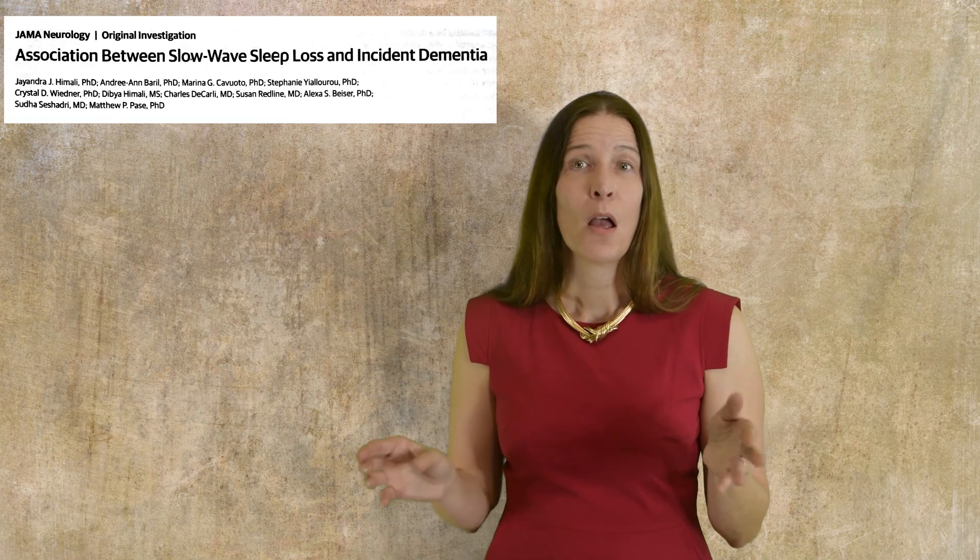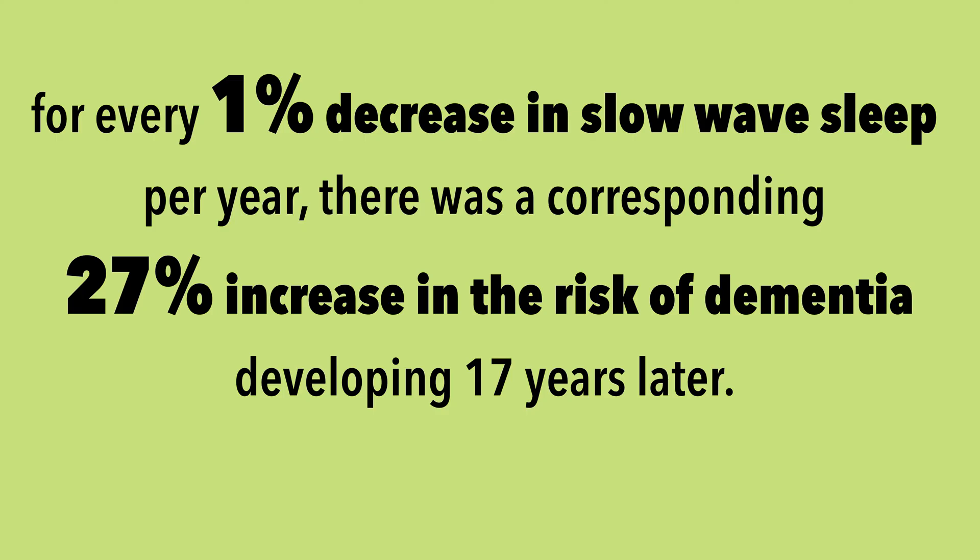A 2023 prospective cohort study examined people in their 60s and 70s who underwent two sleep studies, an average of about five years apart. All of these people were then followed for 17 years to determine how many cases of dementia would develop over that period of time. The researchers found that for every 1% decrease in slow-wave sleep per year between the two sleep studies, there was a corresponding 27% increase in the risk of dementia developing 17 years later. We can see that loss of slow-wave sleep can lead to toxic beta amyloid accumulation because the glymphatic system is not working to its full potential.